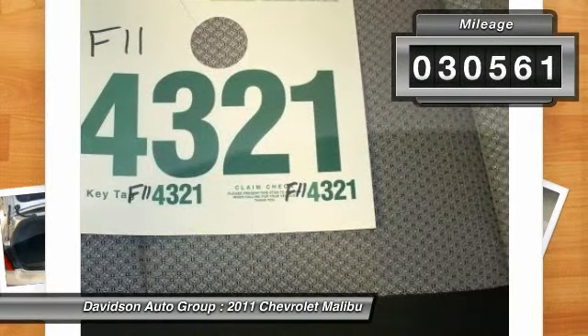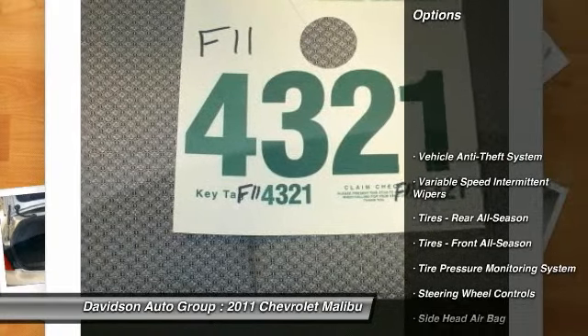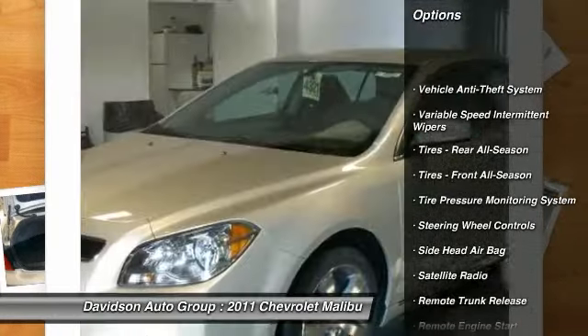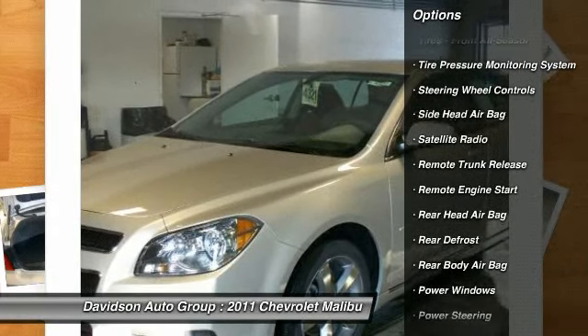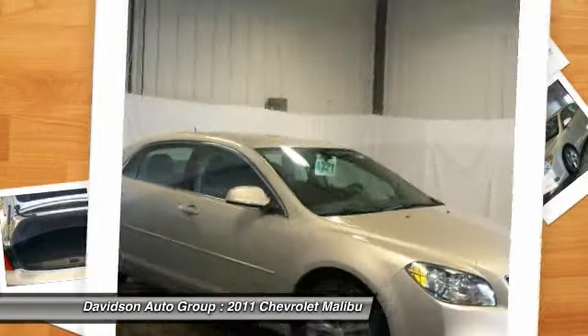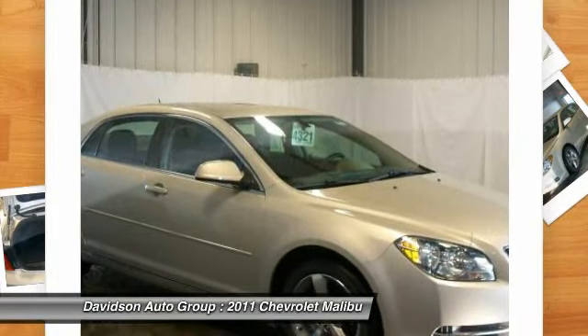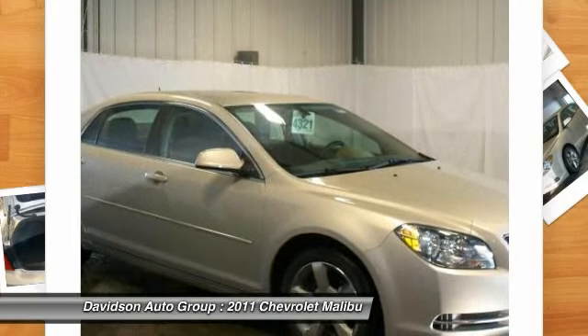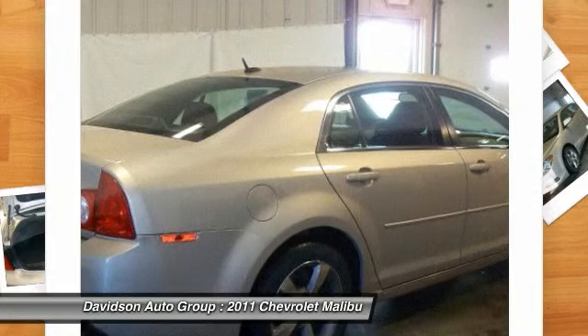Satellite Radio, iPod/MP3 Input, CD Player, Onboard Communication System, Aluminum Wheels, MP3 Player, Keyless Entry, Remote Trunk Release, Child Safety Locks, Steering Wheel Controls. Option Packages: Power Convenience Package includes driver 6-way power seat adjuster, remote vehicle starter system.